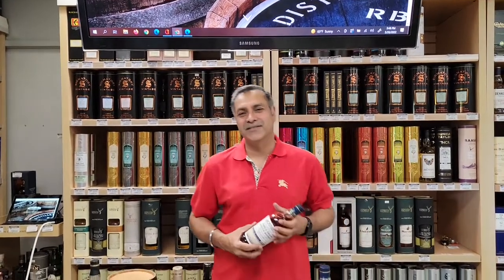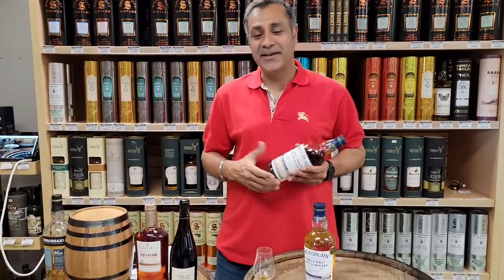Hi there, welcome to Norfolk Wine and Spur — it's the Norfolk Whiskey Group. Very exciting day for us. Yesterday we were delivered two barrels: single barrel scotches.